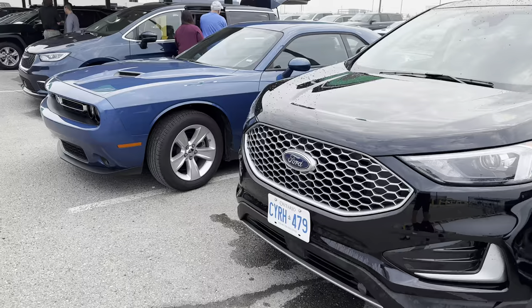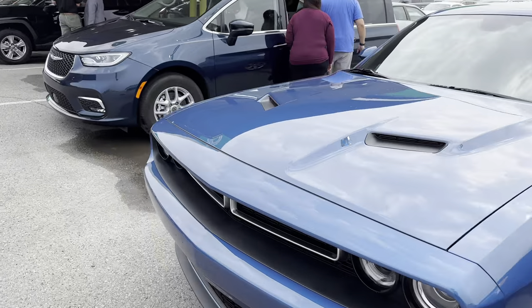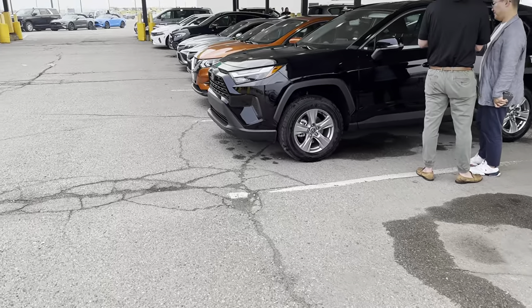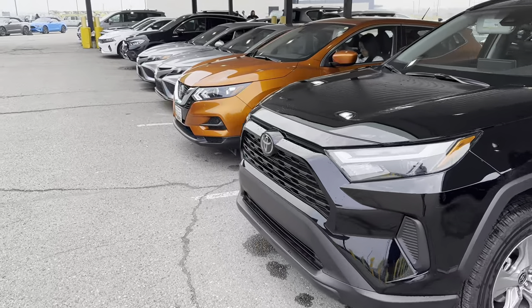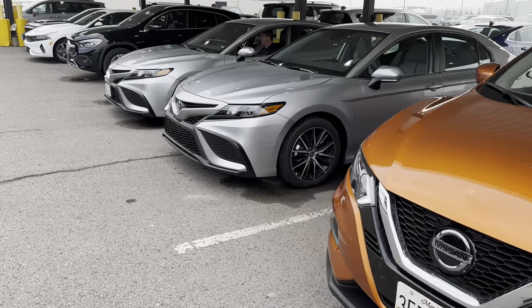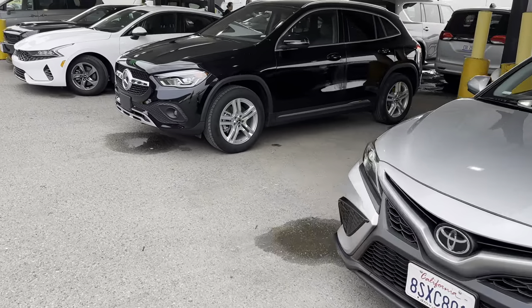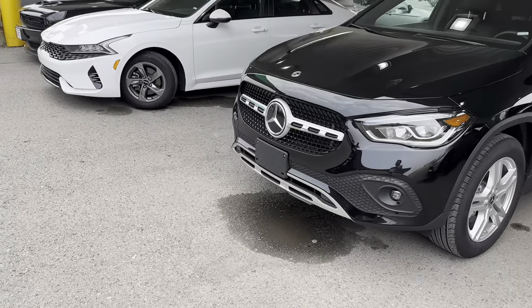Got an Escape, we got a Challenger. Got a RAV4, we got a Rogue, a couple Camrys. And a smaller Mercedes.